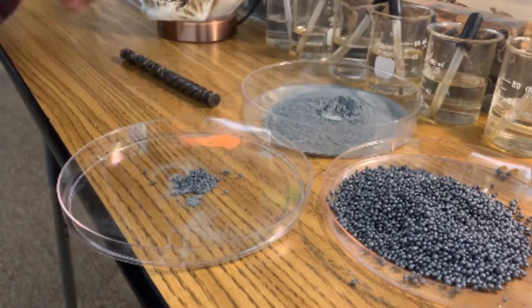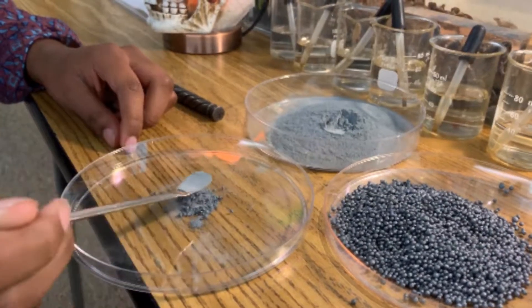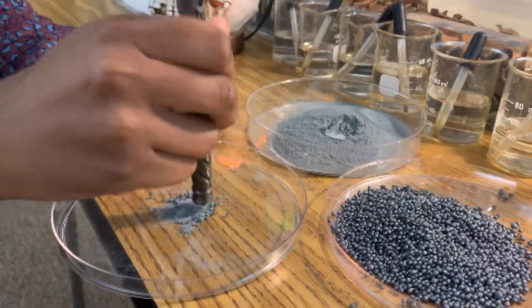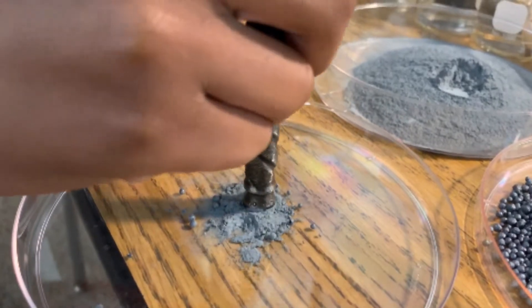You can just stir those together. You can cut them with the sharp end of the blade and then mash them. Those little beads turn into a fine powder just like that. That's perfect.